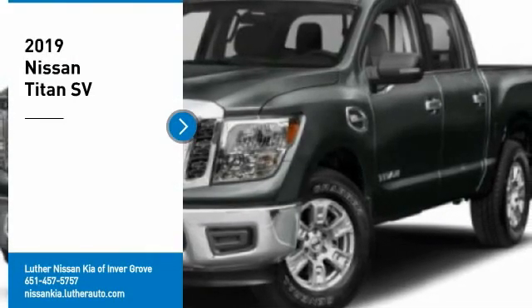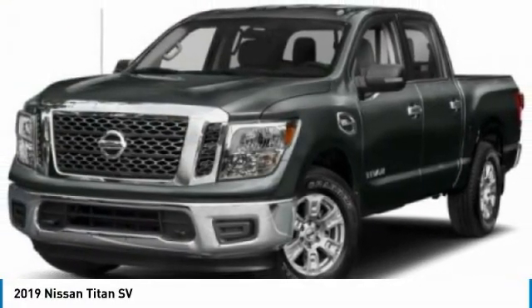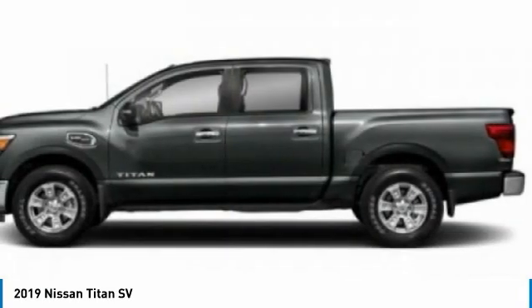Take a ride in the 2019 Titan. The Titan houses the Endurance V8 engine, the largest standard truck engine in its class. But the benefits don't stop there.